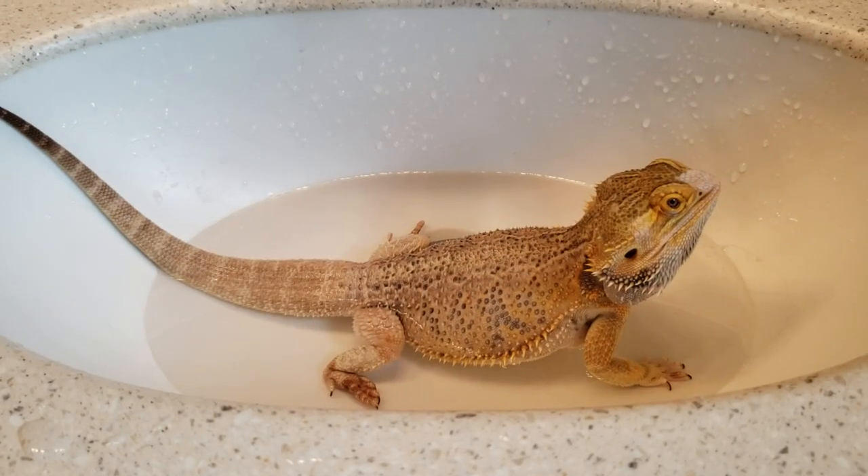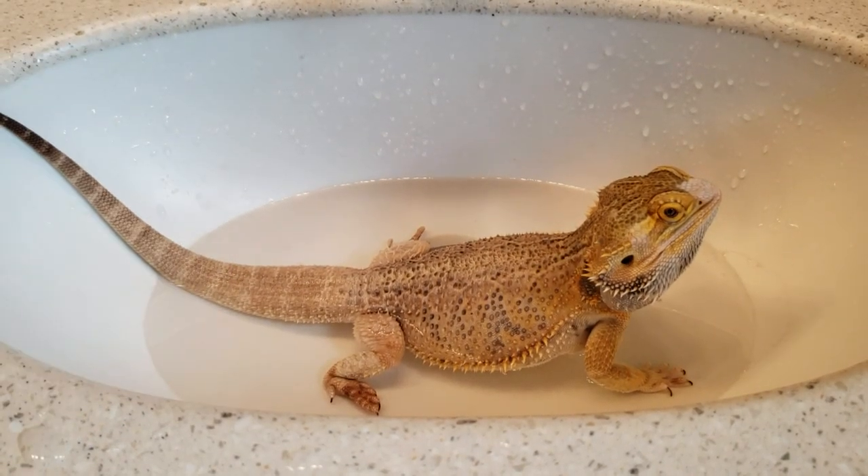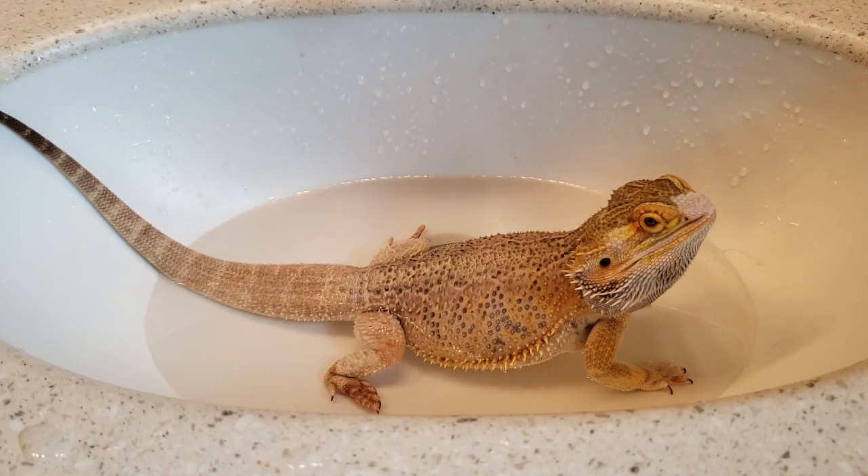Hey guys, I'm back with another review. But wait, there's a bearded dragon in some water. Didn't we already see a bearded dragon taking a bath? Yes, but this is a new rescue of mine. His name is Mongo. He's two years old.